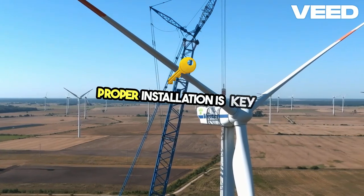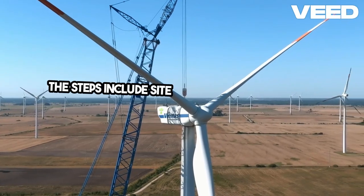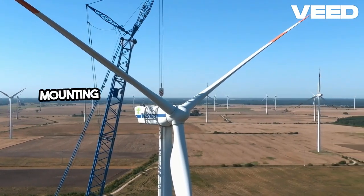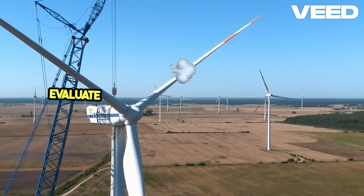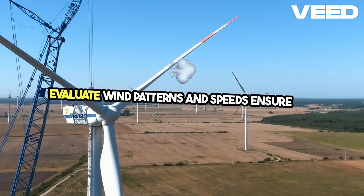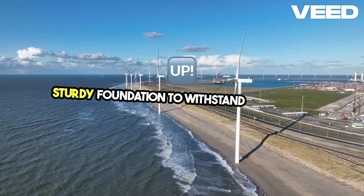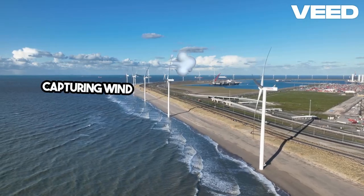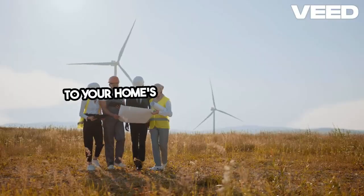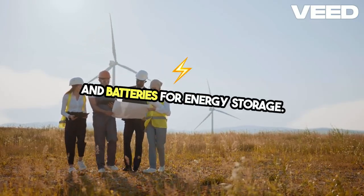Proper installation is key to maximizing efficiency and longevity. The steps include site assessment, foundation and mounting, electrical connections, and regular maintenance. Evaluate wind patterns and speeds, and ensure the site is clear of obstructions. Secure a sturdy foundation to withstand high winds. Mount the turbine at an optimal height for capturing wind energy, and safely connect the generator to your home's electrical system using appropriate inverters and batteries for energy storage.